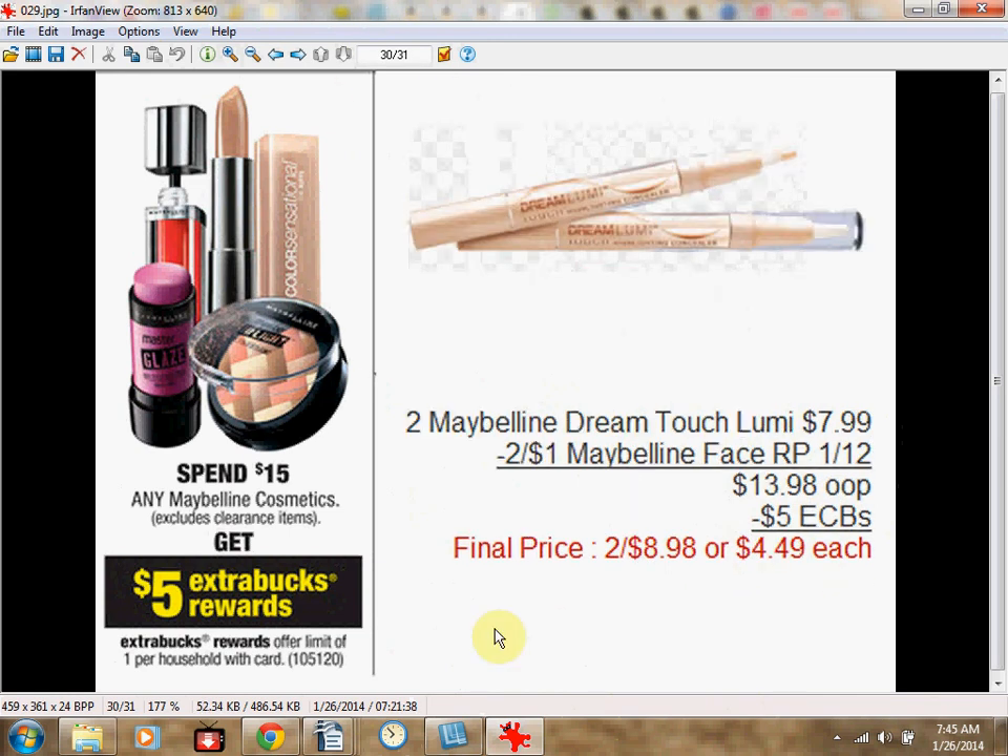Or you could get two Maybelline Dream Touch Lumis at $7.99 each, or mix and match — one Lumi and one mascara. Use two $1 off Maybelline face coupons from Red Plum January 12th. Pay $13.98 out of pocket and get your $5 Extra Care Bucks back — like $4.49 each.